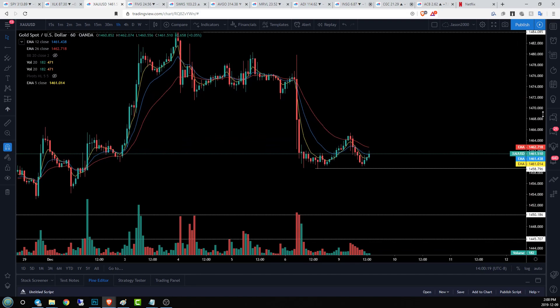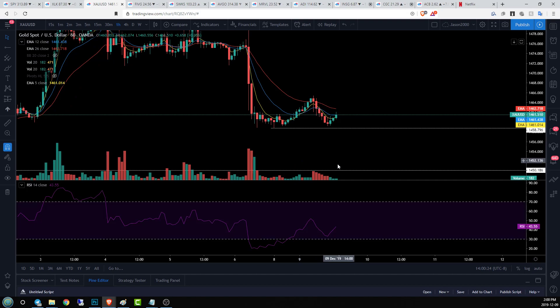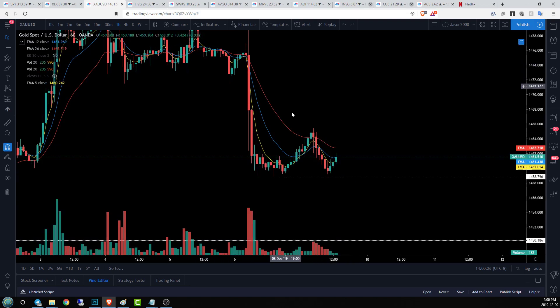On the hourly time frame, here's that beautiful rounded bottom, a nice upside move, giving it all back. Now we are looking at a little bit of a bounce — not quite oversold — but we do have that area of support that they're trying to stay above and maintain that four-hour trend.